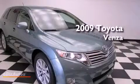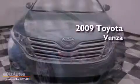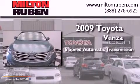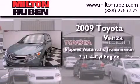This is a 2009 Toyota Venza. This crossover has a six-speed automatic transmission and an inline four-cylinder engine.